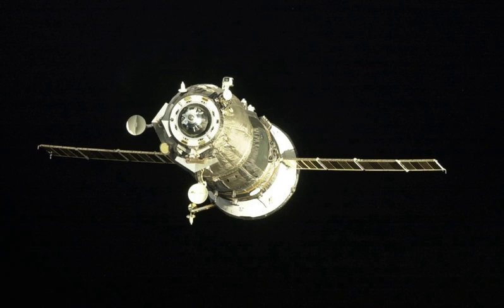It was deorbited at 13:11 Greenwich Mean Time on the same day. The spacecraft burned up in the atmosphere over the Pacific Ocean, with any remaining debris landing in the ocean at around 13 hours 57 minutes and 12 seconds Greenwich Mean Time.